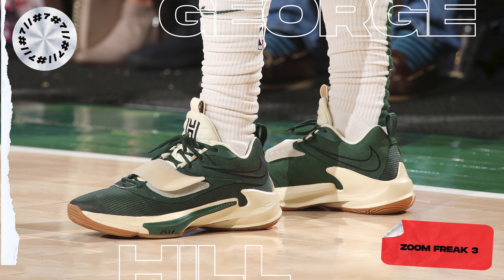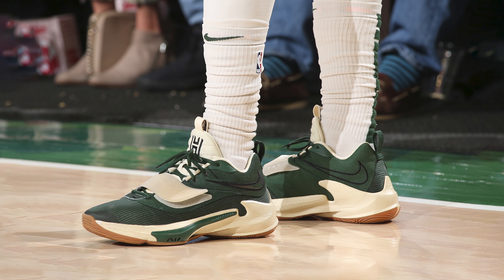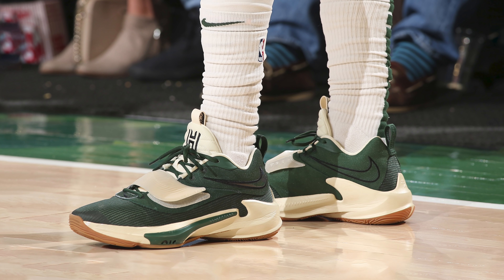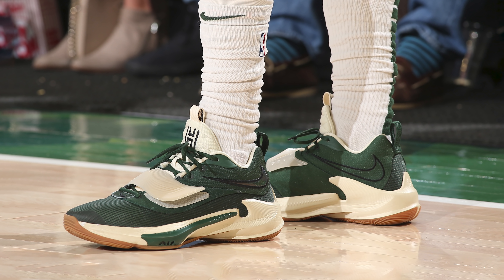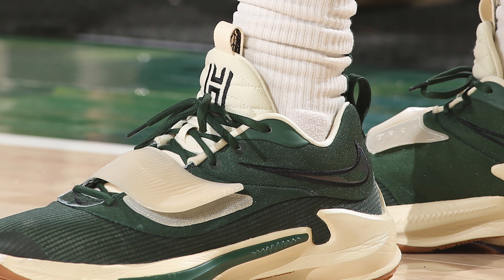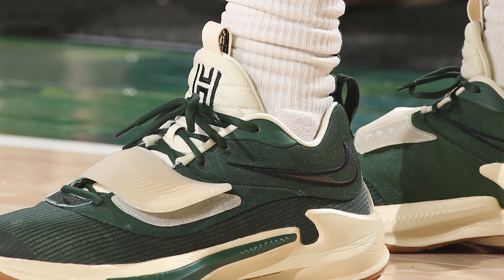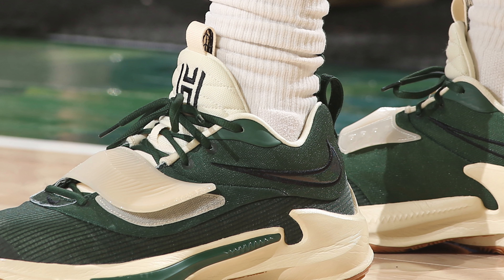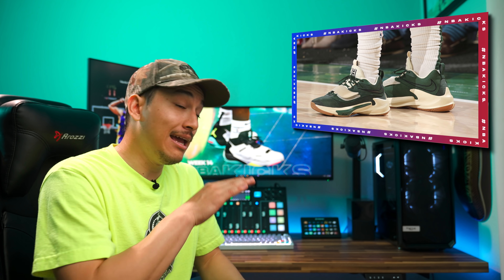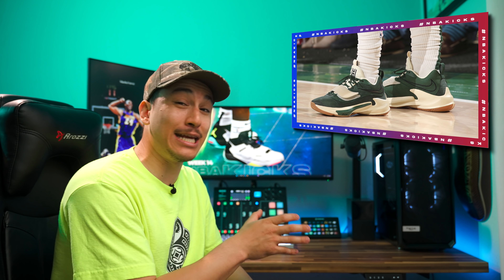Next up at number 7, we have George Hill with the Zoom Freak 3. I don't know why Giannis is not wearing this new colorway, but whoever's wearing them — these are dope. Using a pretty standard green, cream, and gum bottom color scheme, this colorway doesn't do anything too crazy, but that's exactly why I love them. The classic green and cream color scheme is definitely a fan favorite, and I think it works flawlessly on the silhouette. My only criticism is the black outline swoosh towards the collar — I feel like this should have just been green or cream. But either way, this is just an extremely clean colorway, and I think Nike should go back to launching new signature sneakers in team-exclusive color schemes just like this.